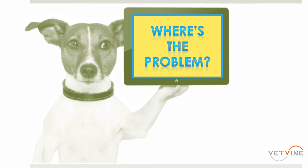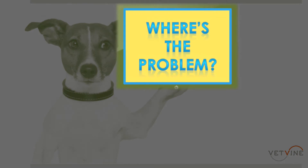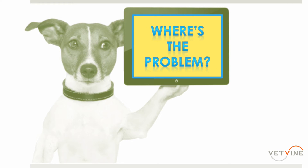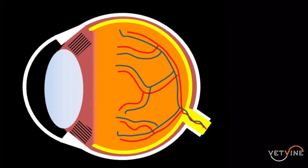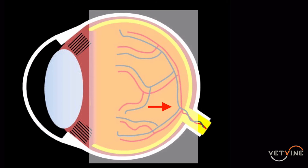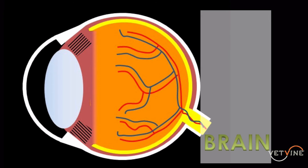Once we've decided that an animal has reduced or absent vision, the next thing we have to ask is: where's the problem? Localizing the site of vision loss is going to be our number one task. Here is a schematic of an eye that I drew. When I look at where the problem is, I divide it into three places. The first is the anterior segment — is there a problem with the cornea or the lens? The second is the posterior segment, specifically the retina. The last section is beyond the eye, meaning the retrobulbar optic nerve or the brain.